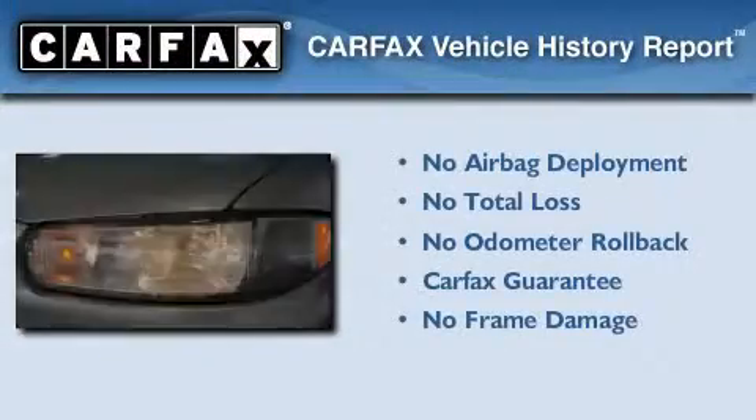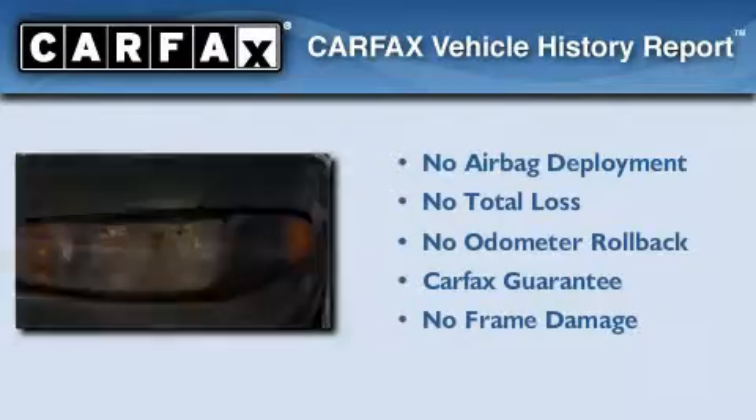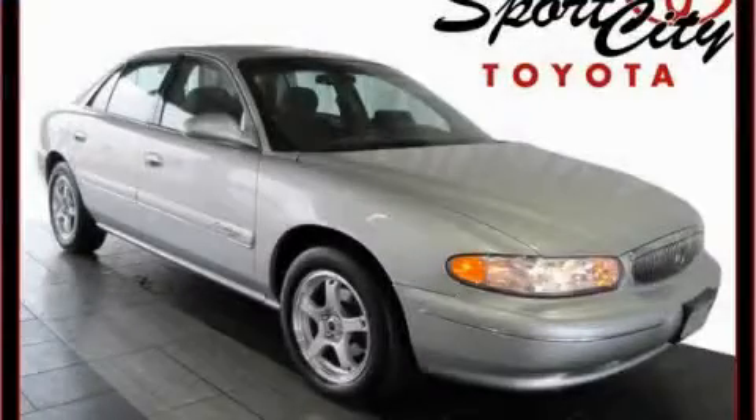Not to mention that this Buick qualifies for the Carfax buyback guarantee. Please call us today for more information on this great vehicle.